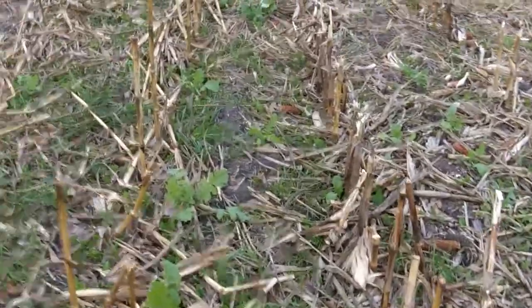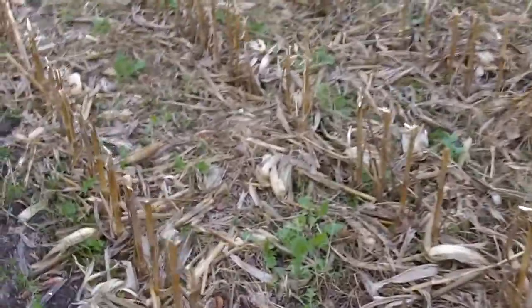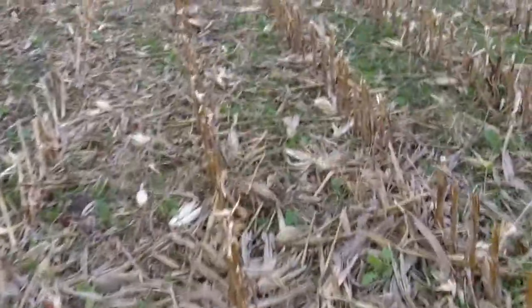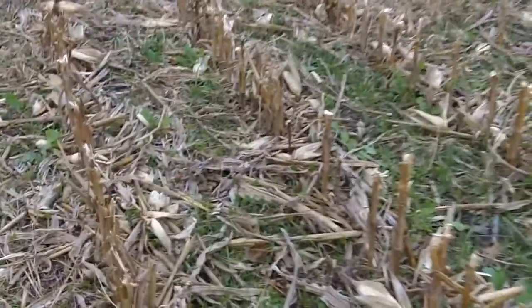Looks very good. The radishes look good. The ryegrass is looking very solid, with very nice growth on it already. This was flown in probably the third week of September. It's the third week of November, the week before Thanksgiving this year.